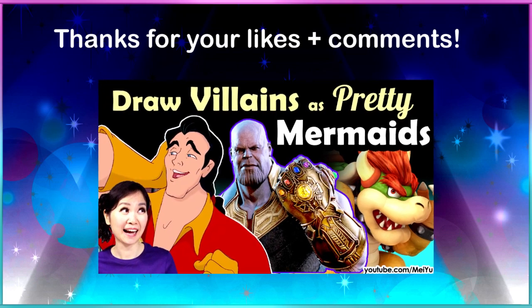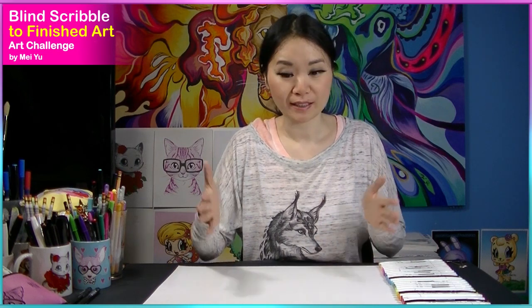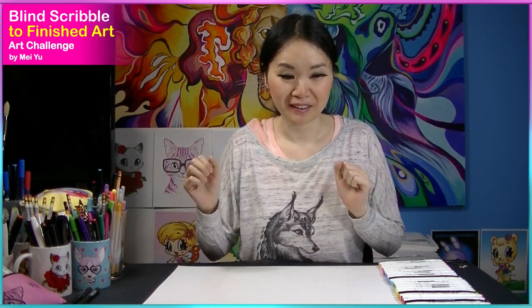I'm glad you enjoyed this art challenge and I'll be trying to do part 2 sometime in the future. Today I'm going to be doing another blind scribble to finished art challenge — I'm going to close my eyes so I cannot see anything, take my pen, scribble randomly and blindly on my page, and use that as a basis for my finished art piece. I'll be drawing on top of it trying to make it look like a nice completed work of art. This is going to be really random and spontaneous — I cannot predetermine how it's going to look. So let's find out.